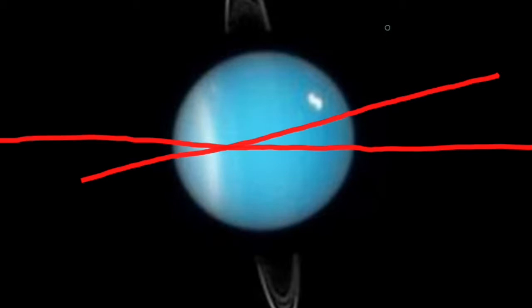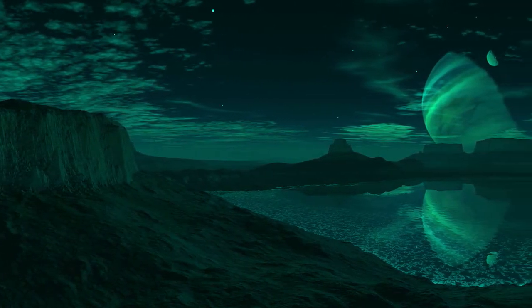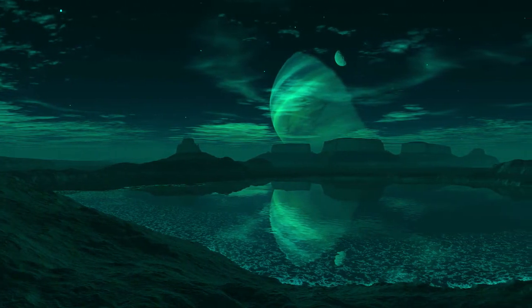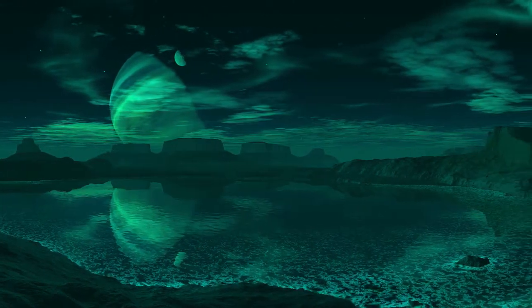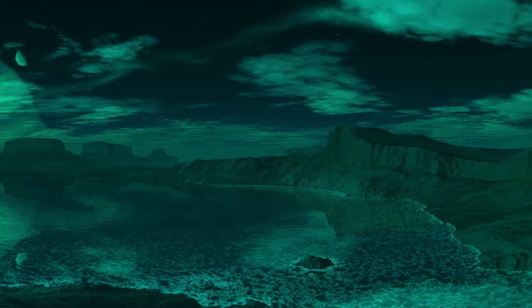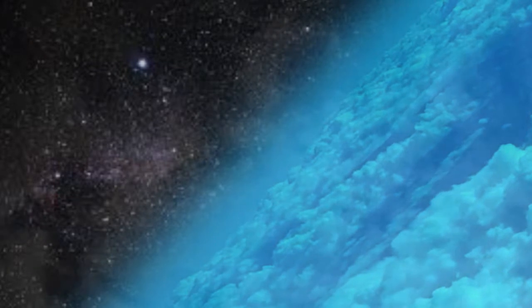Due to this extreme tilt, Uranus has the wildest seasonal variations in the solar system. During the Uranian winter, one half of the planet is plunged into icy darkness for 21 years. It's obviously a pretty hostile place, and nothing could ever land there — the surface wouldn't be suitable anyway, being a slurry of toxic chemicals. Winds in the upper atmosphere of Uranus reach up to 900 kilometres per hour. Imagine hang gliding in that.